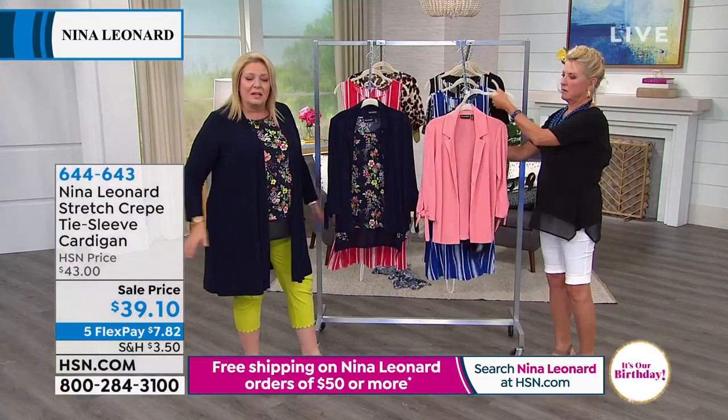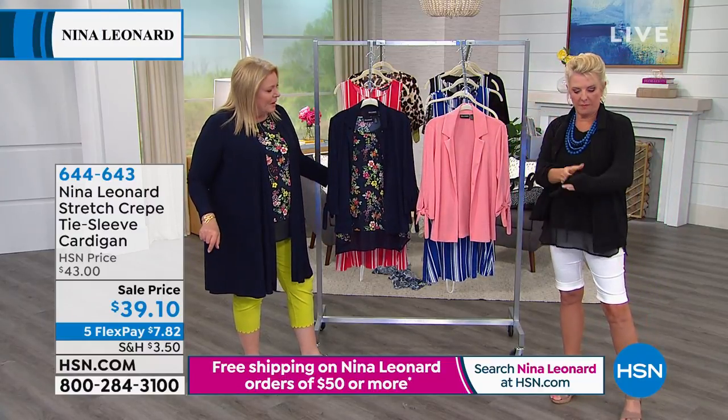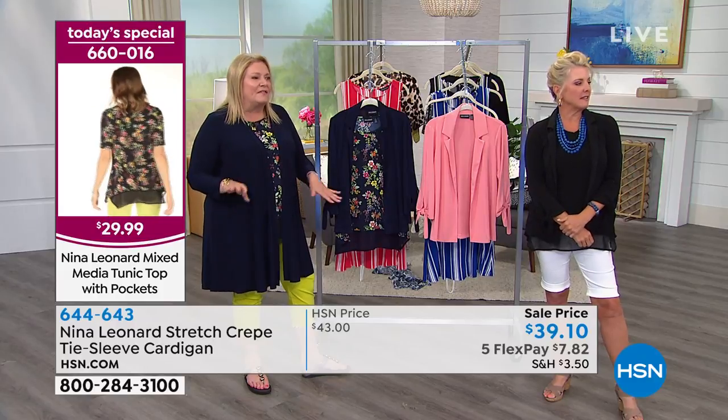Absolutely terrific. You can allow the little kind of lingerie chiffon piece to kind of flutter out on the bottom. Look at how great it looks with what you're wearing. That's cute - so it's a really cute layering piece. This is another one that's kind of like a shirt jacket. Jamie's gonna show us in a minute how great it looks over her striped dress. It's very, very versatile.